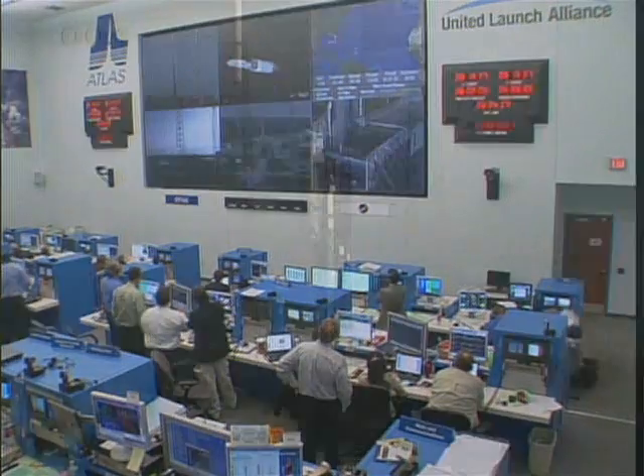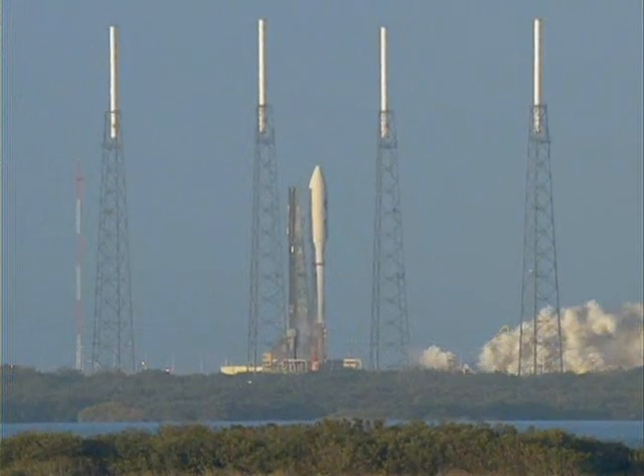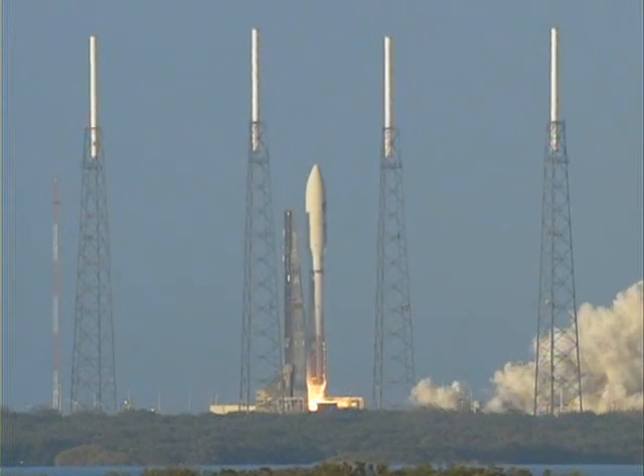Five, four, three. Atlas engine ignition. Zero. And liftoff of the United Launch Alliance Atlas V.